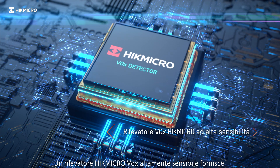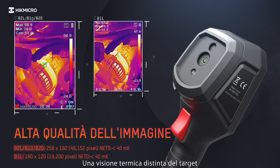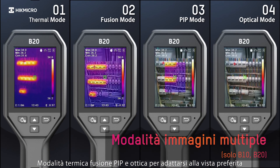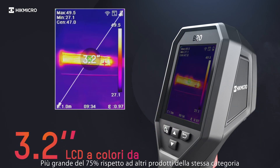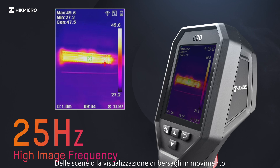A highly sensitive HypeMicro VOX detector provides a distinct thermal vision of the target. Thermal, Fusion, PIP, and Optical modes suit your preferred view. The 3.2 inch LCD screen is 75% larger than other products in their category. 25Hz delivers smooth videos and measurements while panning across scenes or viewing moving targets.